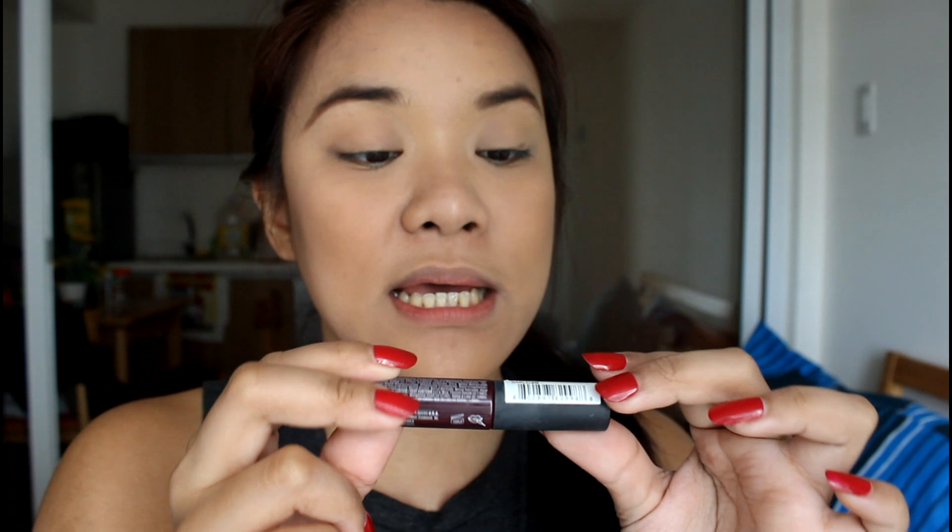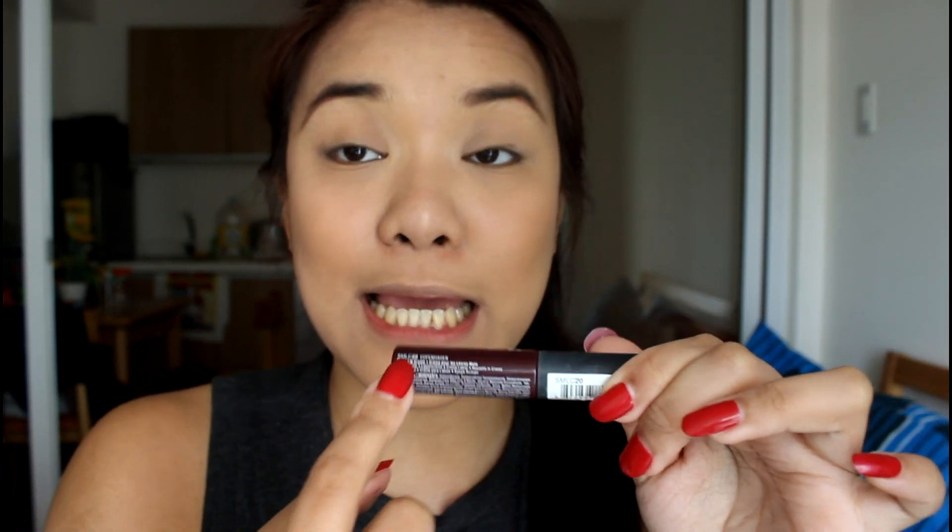For the packaging as well, at the very end, you can see it has 'SMLC', which stands for Soft Matte Lip Cream, and it's in shade 20, Copenhagen. On the other side, another SMLC 20. On this side, there's a barcode, and you can also see a faint product code — I guess that's the manufacturing code. What I also like about it is that the ingredients are listed here. So if you're particular about ingredients, you can check each one and search it online.